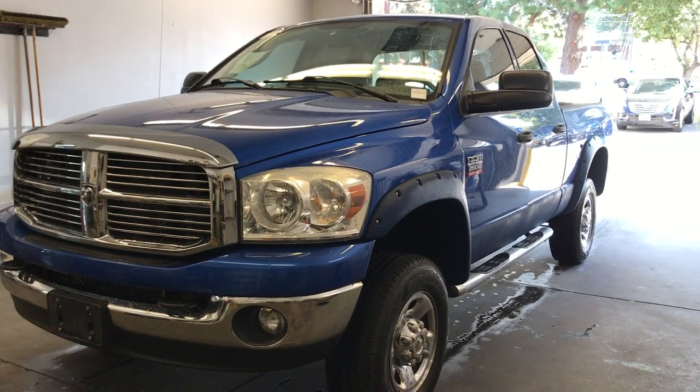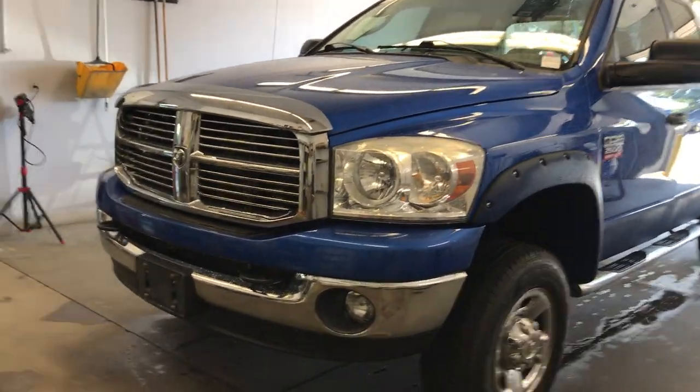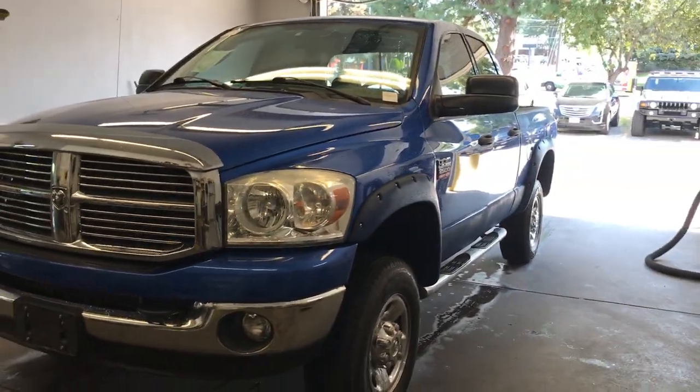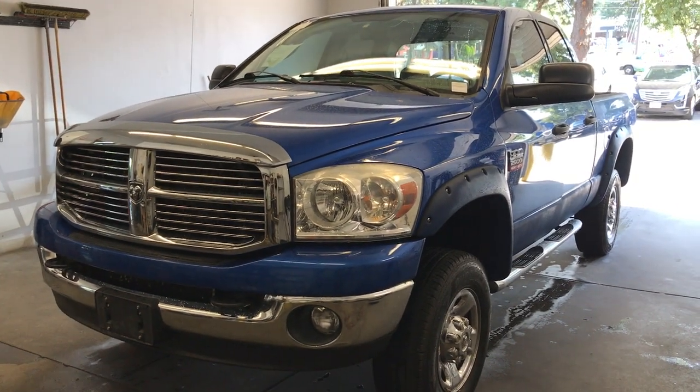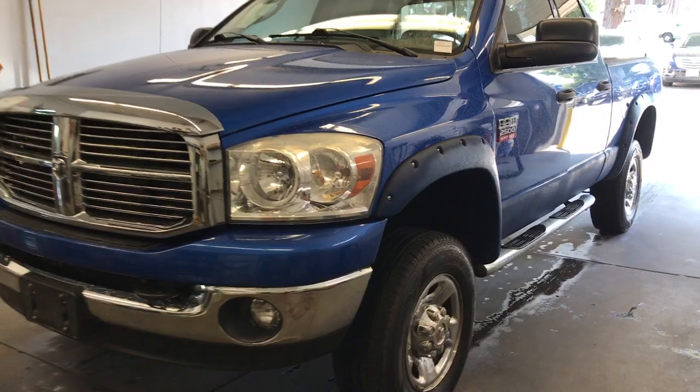Hey Matt, this is Jed over at George Gee Cadillac Kia here in Coeur d'Alene. This is the Ram 2500 that we spoke about. I'm going to try and get a fairly okay video for you. It is something we just took in, so it is going through its official detail right now.